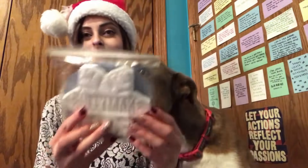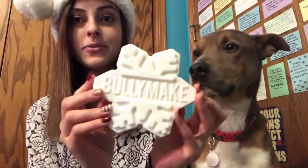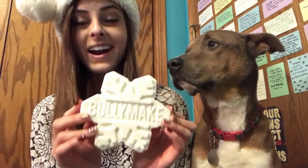Next up in here we have this little snowflake, so I'm gonna open this up. Oh, that smells amazing. It's a beautiful little snowflake that says Bullymake on it.